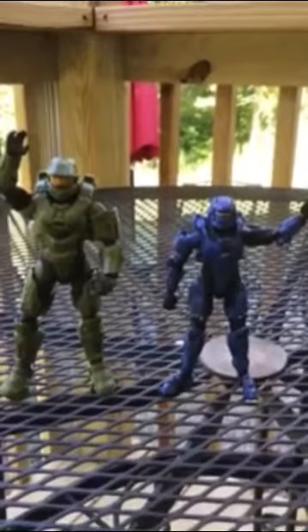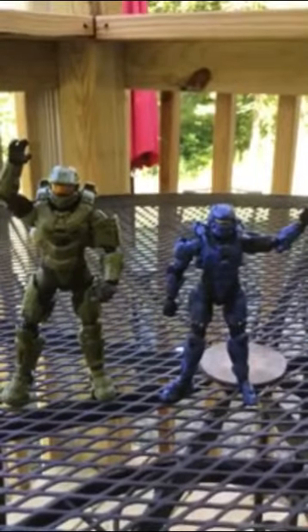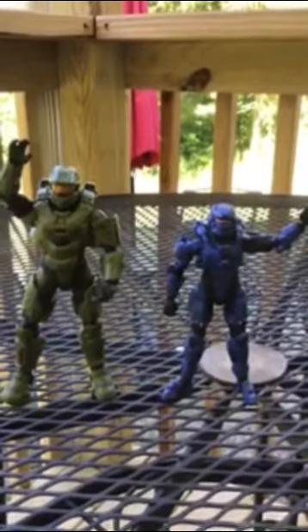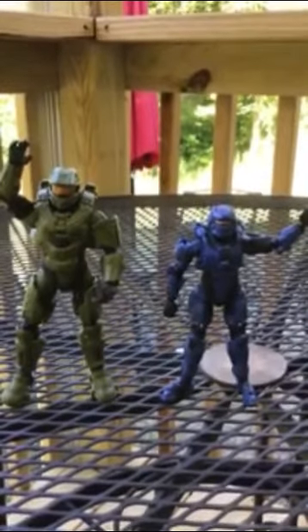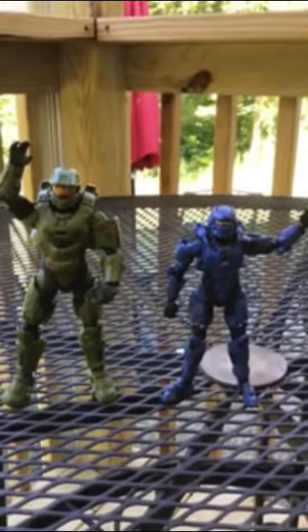Most of you who know anything about Halo know that the series began originally under a title named Halo Combat Evolved. It was released originally back on November 15th, 2001.